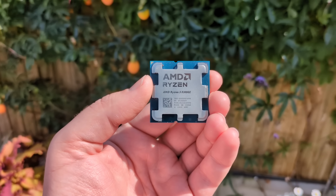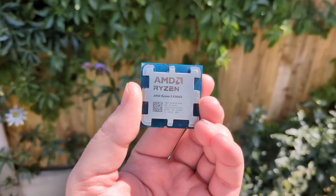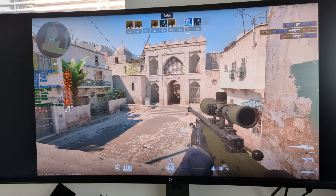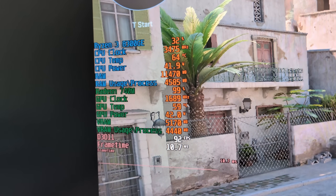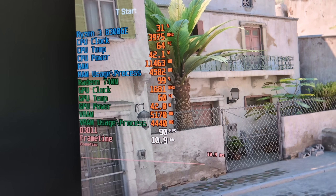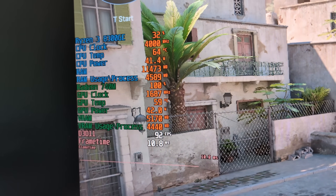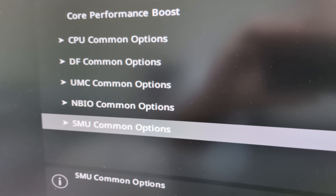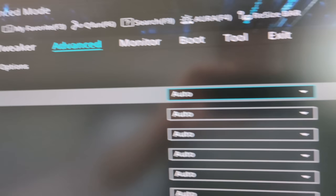The 8300GE is a lower power version of the standard chip with a default TDP of 35 watts instead of 65. It'll consume a little more than 40 watts in intensive situations like gaming, so we're likely seeing less performance than with the standard 8300G — but we can fix this. The 8300GE would normally be found atop a basic OEM motherboard, but in the extensive BIOS of my ASUS AM5 board we can override the 35-watt power setting. We just need to find the system configuration option and change it from auto to 65-watt mode.